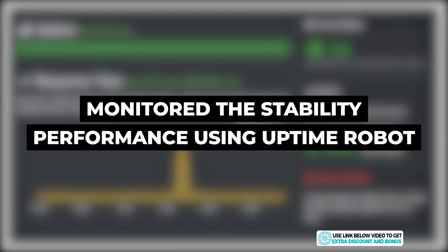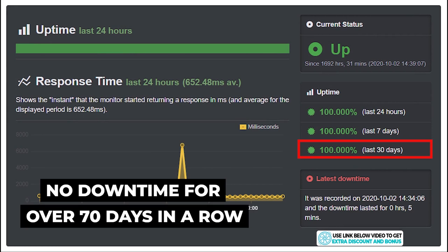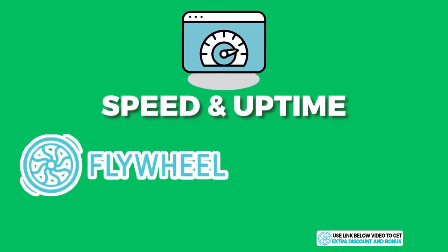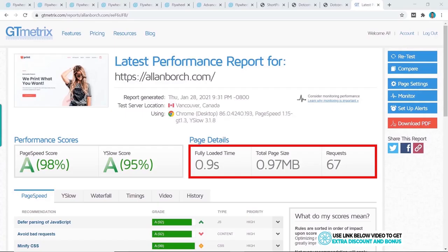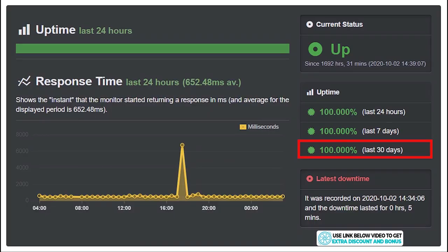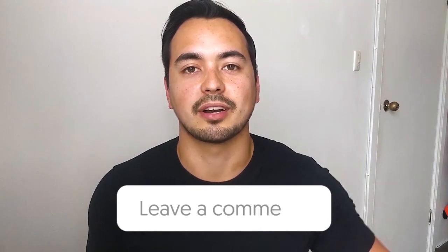I've been monitoring Flywheel's stability with Uptime Robot and can report a perfect 100% uptime over the last 30 days — in fact, no downtime for over 70 days in a row, which is very impressive. Overall I'd rate Flywheel's speed and uptime performance a perfect 10 out of 10. I can't fault them on anything here. Quick question: who is your current web hosting provider and what is your page load speed? Let me know in the comments below.